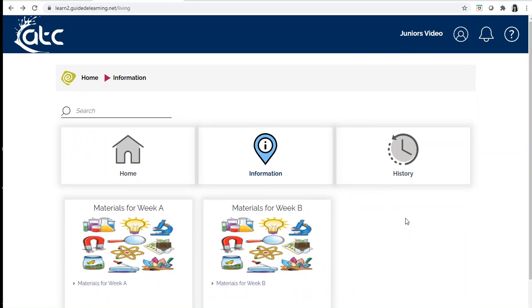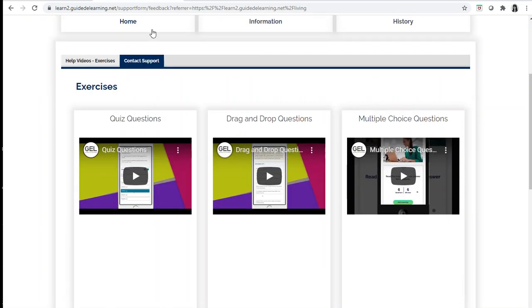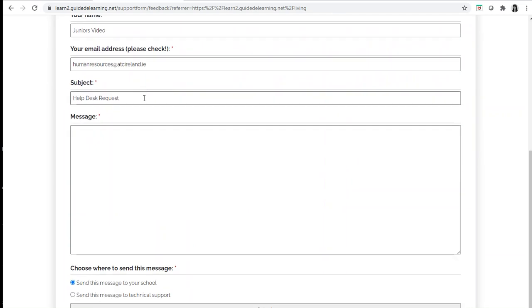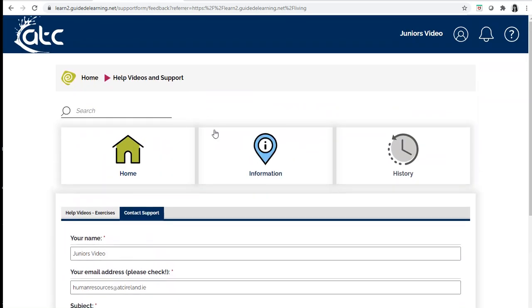If you need help, you can click the help button here and contact support, and you can email the help desk. This is if you're having technical difficulties with your online platform. If you have any other difficulties, you should tell your teacher during your lesson.